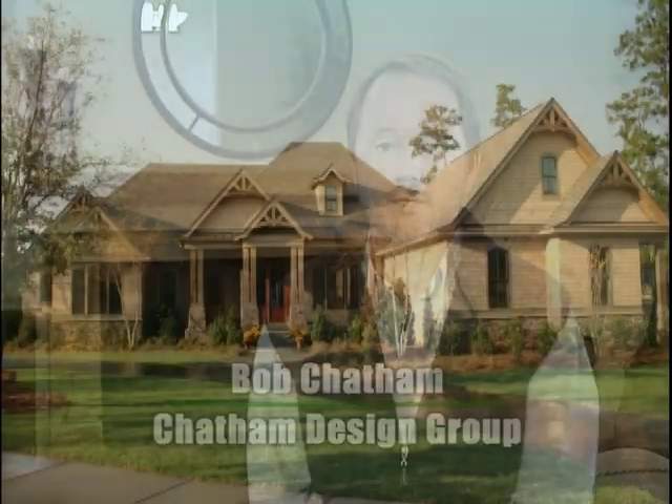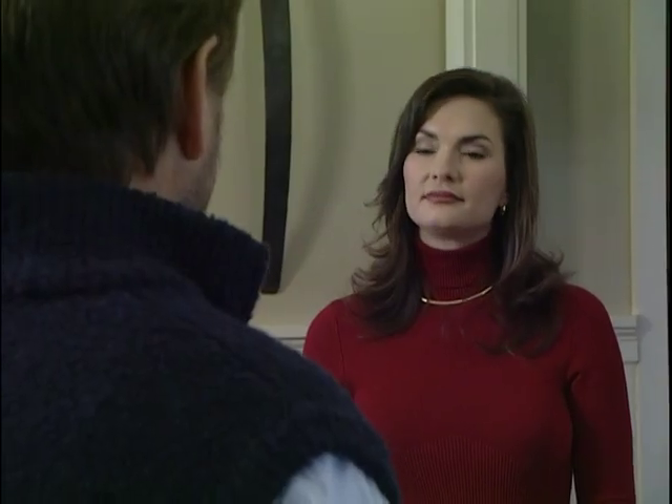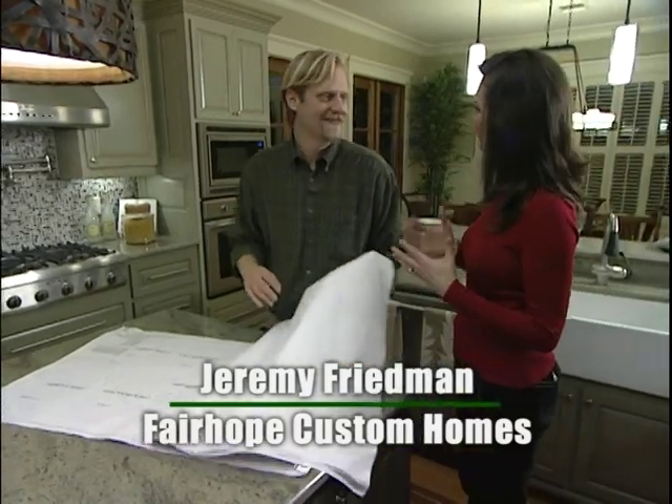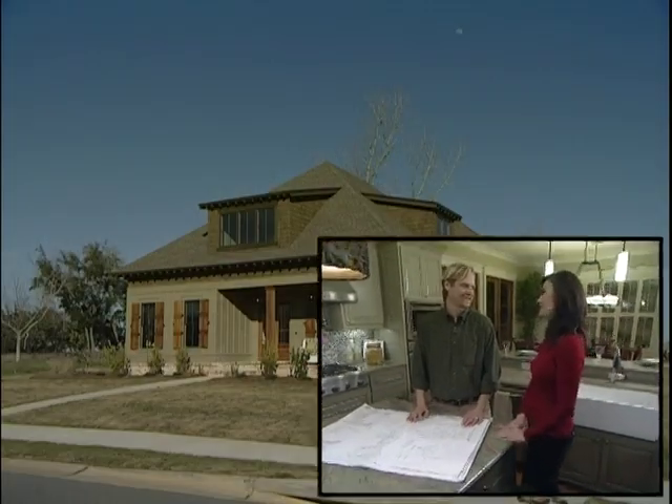I'm very pleased with the way that this project turned out. Bob Chatham of Chatham Design Group designs custom dream homes, and he's the one behind this beauty. It's very easy to build a house with green features that will save energy and save on your utility bills, just knowing what the steps are. And that's what we're trying to do here — communicate the steps. Helping to communicate those steps is the builder who brought this green home to life, Jeremy Freedman.